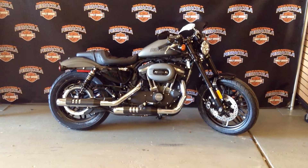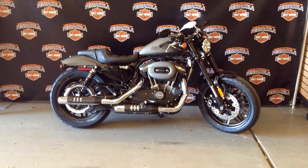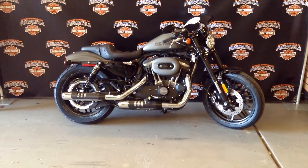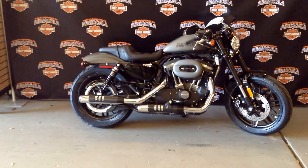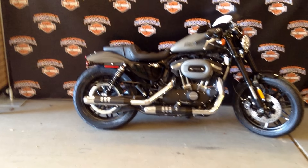Hey guys, it's Tyler down here at Pensacola Harley Davidson. Got a 2018 Roadster sitting in front of me in industrial gray denim and denim black. Nice two tone, almost like a racing stripe going down the tank in the back fender.